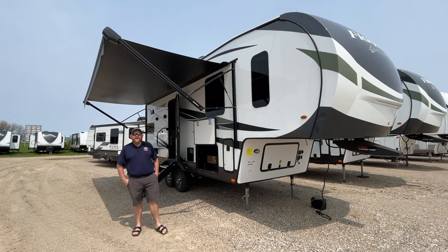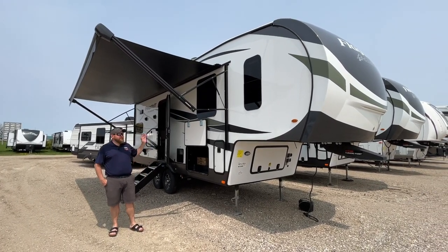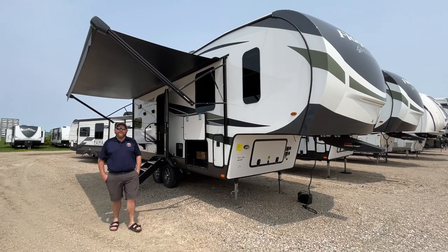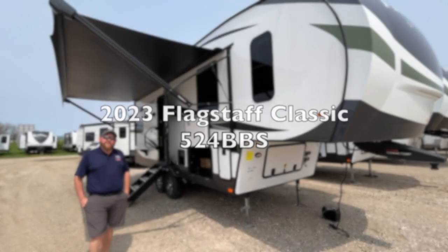Hey everyone, it's Jonathan Allum here from Camped RV in Stratford, Ontario. It's been a while since we've done a walkthrough video, but we've got a fresh one here. This is a 2023 Flagstaff Classic 524 BBS.